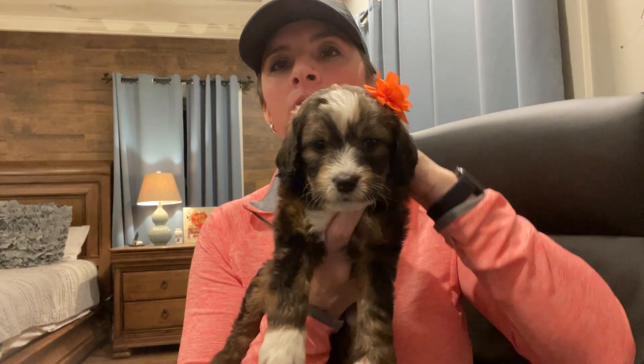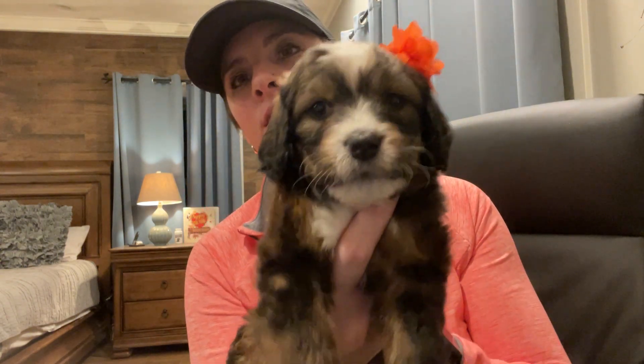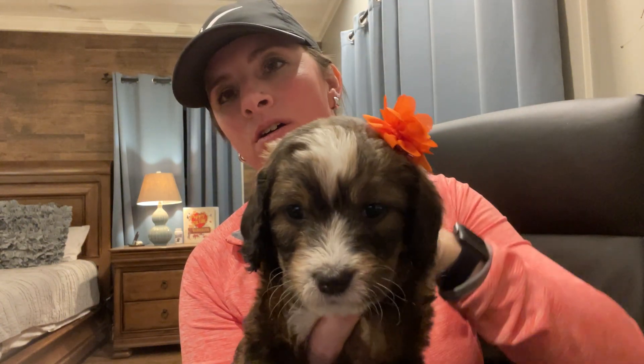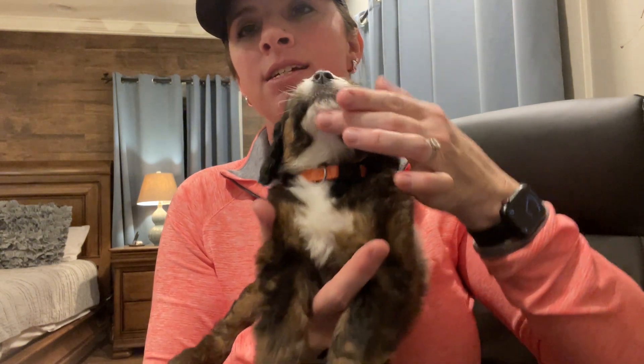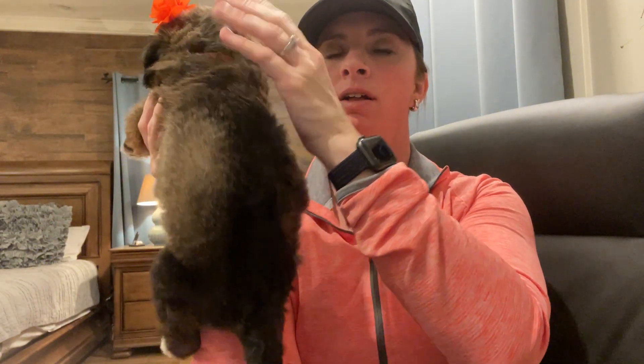She is one of our sables. She does have this white blaze, so it closes in right here around her eyes, but then widens back out. The white goes down her chest, beautiful little white socks, a little bitty white tip on her tail, and then she's got the brown sable coat around the back.